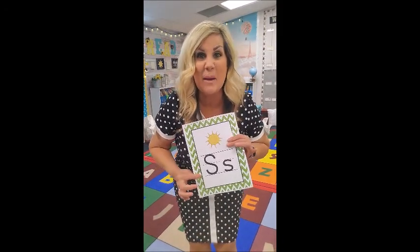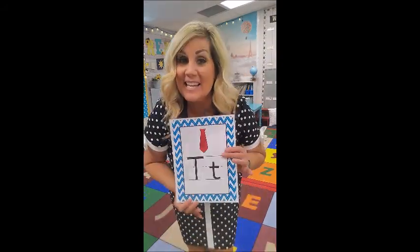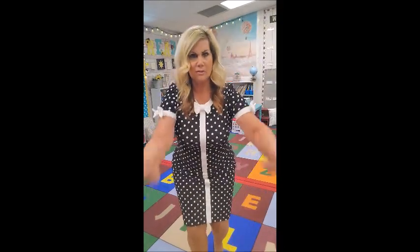S is for Sammy Snake. Sammy Snake likes to slither in the grass like this and says: sss, sss, Sammy Snake! T is for Timmy Tiger. Timmy Tiger is very tough, so he puts his muscles up like this.